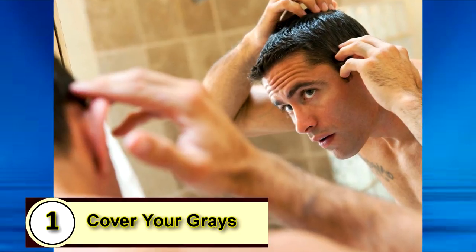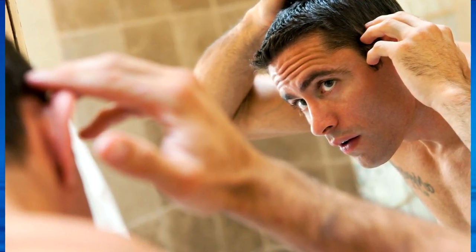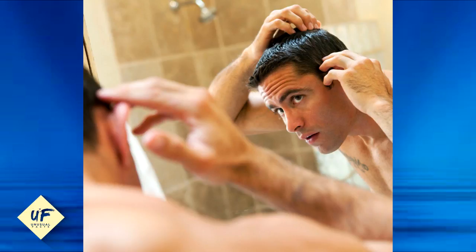Tip 1: Cover your grays. This is a good place to start, and it can be applied on a case-by-case basis, as a little salt and pepper can totally make a man look more distinguished. But if you're self-conscious about your newly sprouting gray hairs, or feel like you're too young to let them take over, you've got options. You could opt to dye your hair yourself with a shampoo-in color — Just For Men makes a great one.